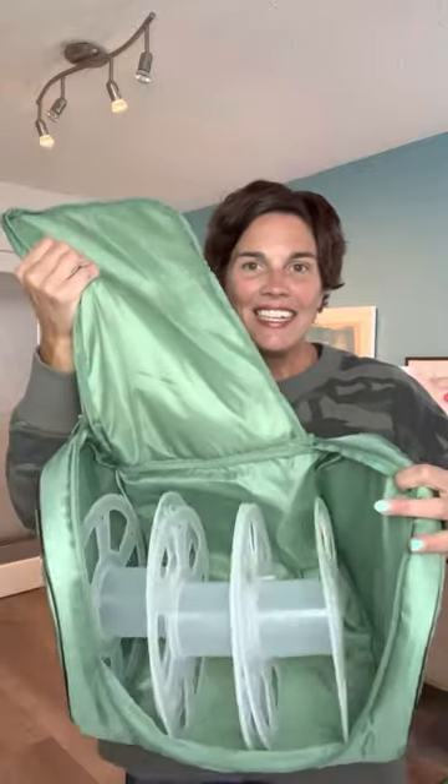We also have our Holiday Essential Organizer — retail $99, on sale for $54.99. This is for your lights. It comes with plastic wheels that you can wrap your lights around — no more tangled lights — and it folds and zips up nicely in this case for easy storage. $54.99 — get yourself holiday ready right now.